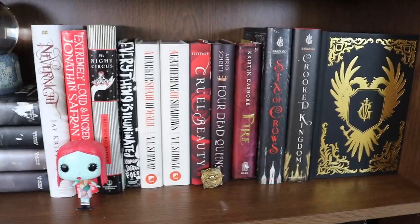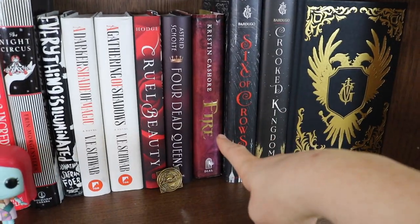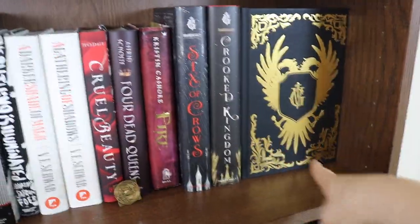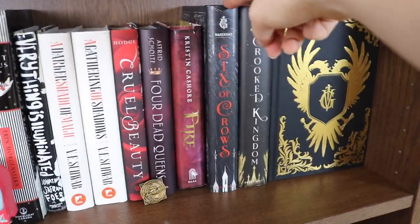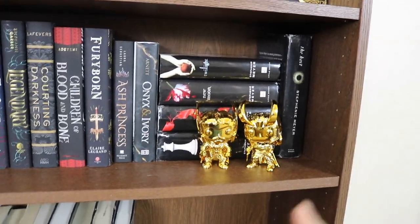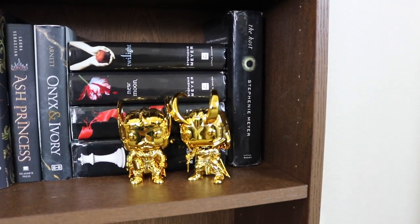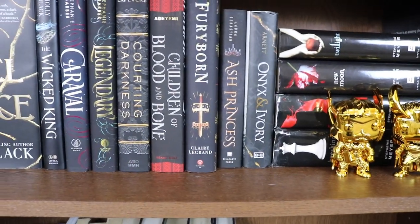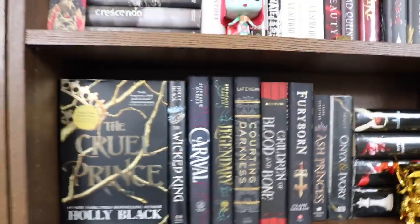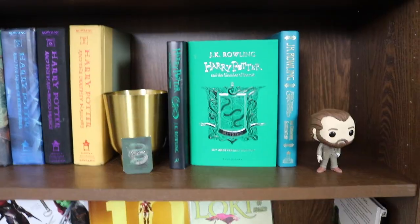I have Nevernight which I'm going to read this month, Cruel Beauty by Rosamund Hodge which I love, Fire by Kristin Cashore my absolute favorite book of all time, the Six of Crows duology, and The King of Scars — I haven't read those last three yet but hopefully soon. Down here I have the classic Twilight, Loki and Thor Funko Pops, and The Host by Stephenie Meyer which is a hundred times better than Twilight and one of my favorite books. I also have several unread books like Caraval, Onyx and Ivory, and others. I have The Cruel Prince and The Wicked King by Holly Black on display — The Cruel Prince is one of my favorite books of all time.